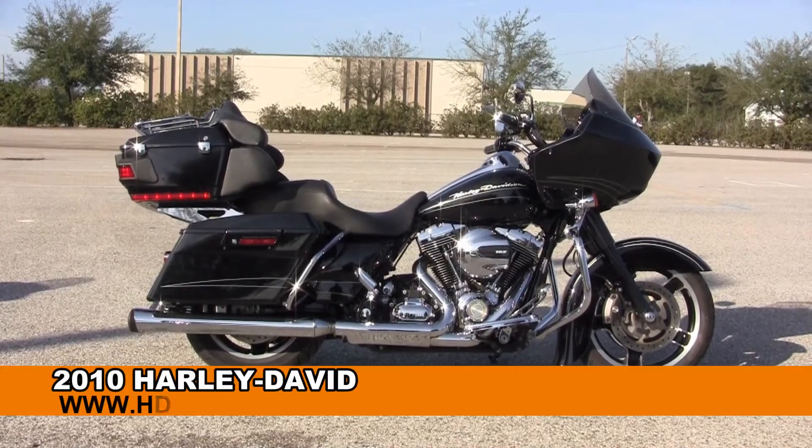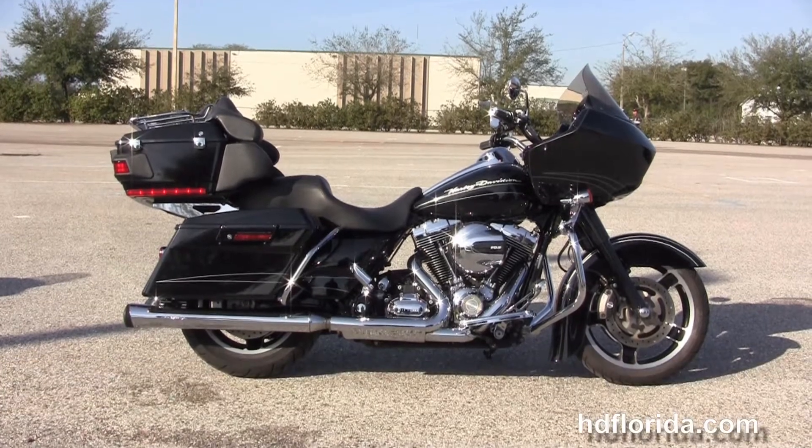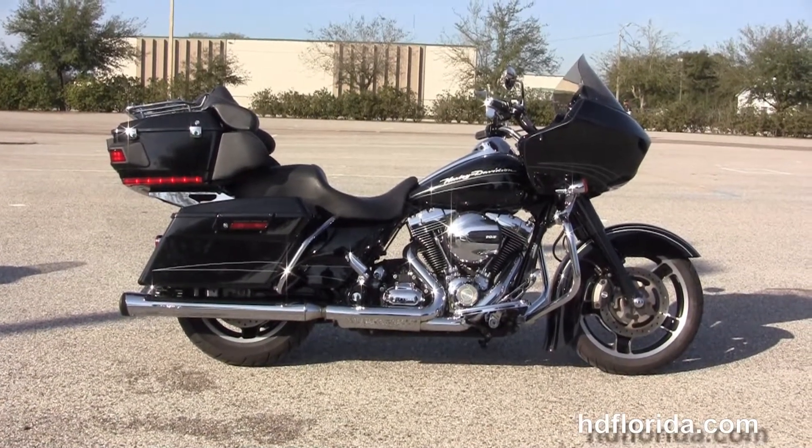Welcome everyone to the world famous Harley-Davidson of Branded. Today I've got for you this alluring used 2010 Road Glide Custom.